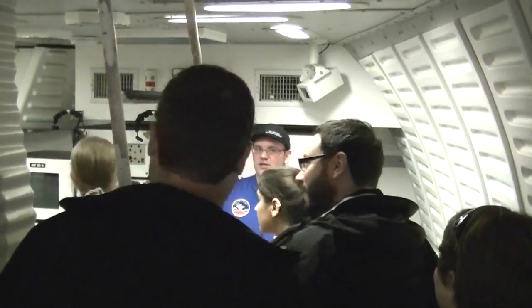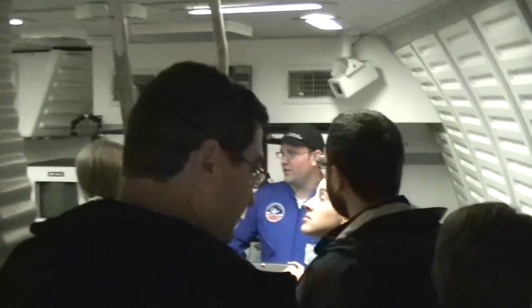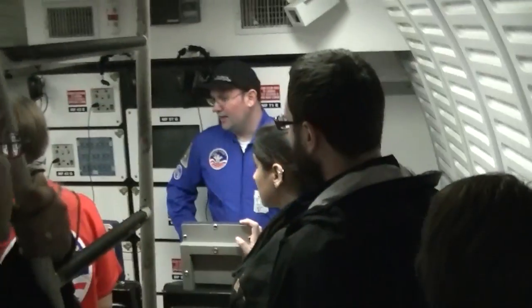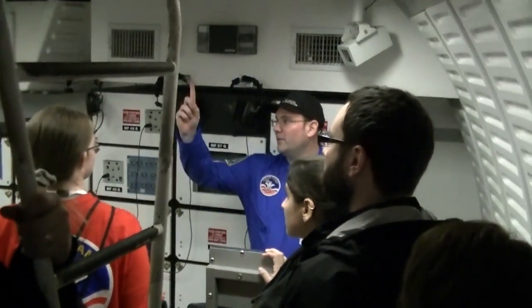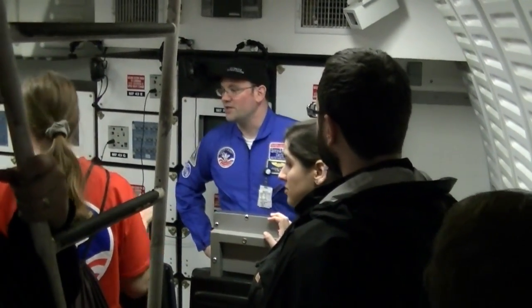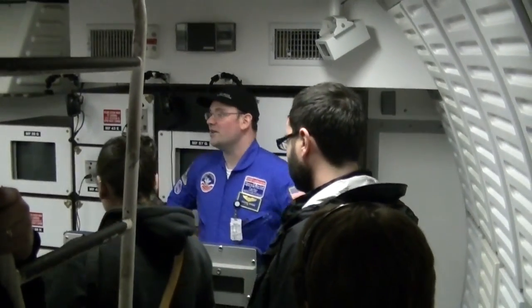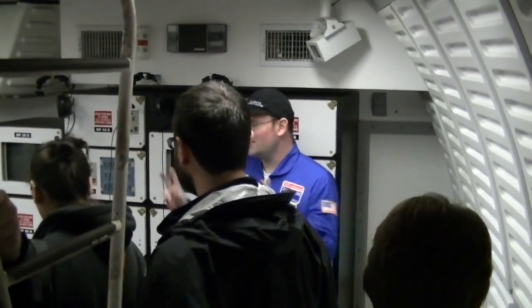This is where the trainees will do their actual simulated shuttle missions. The payload specialists will normally be the ones down here. The mission specialist, pilot, and commander will be up top in the flight deck conducting the mission. These guys are pretty much going for the ride at first, but then they do all the fun experiments when they get into space.